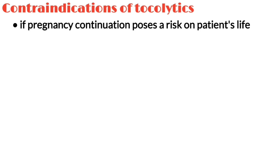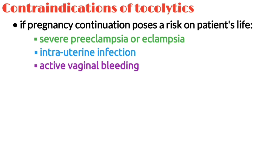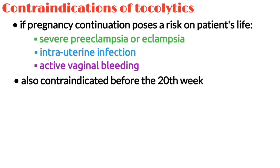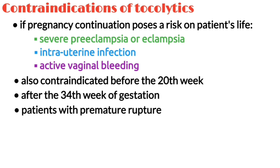Tocolytics are generally contraindicated if pregnancy continuation poses a risk to the client's life, as in severe preeclampsia or eclampsia, intrauterine infection, and active vaginal bleeding. Tocolytics are also contraindicated before the 20th week and after the 34th week of gestation, as well as in clients with premature rupture of the membranes.